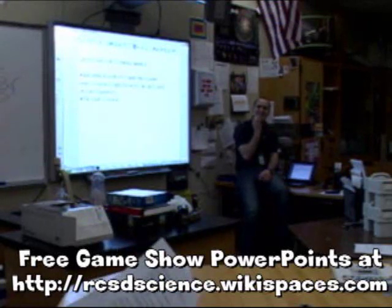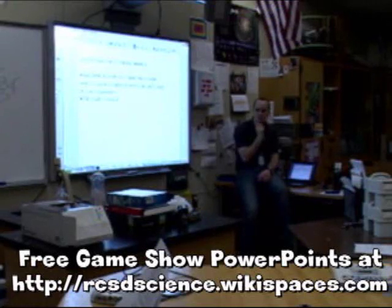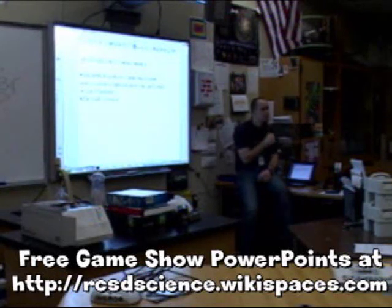Also, I have PowerPoints on my website that you can download for Jeopardy, or you can email me and I can send it. I have maybe ten different game show PowerPoints all set up — you just put in the questions or have kids play it.